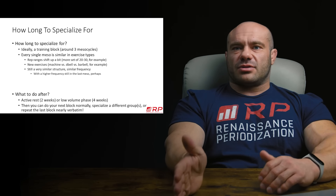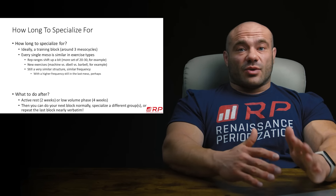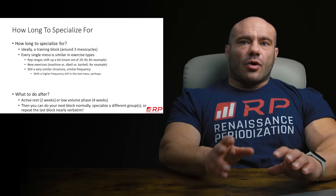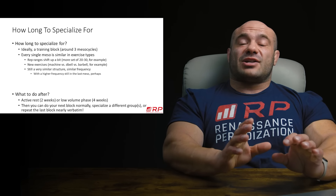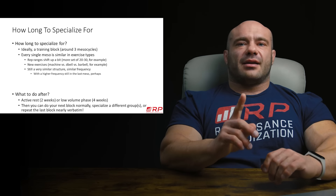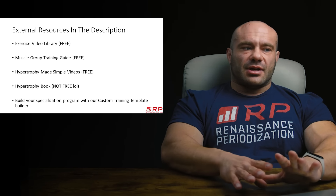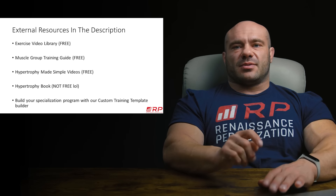Then you have a few choices. You can repeat that whole thing again and do another specialization block — three mesos, four times a week side delts — tough, but if you really still want side delts to grow more, that's totally fine. You can go back to normal training where you're not specializing in anything. Or you can pick another muscle group, watch another one of these videos, and specialize another muscle group altogether. The choice is completely up to you.